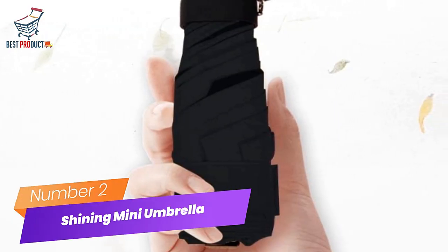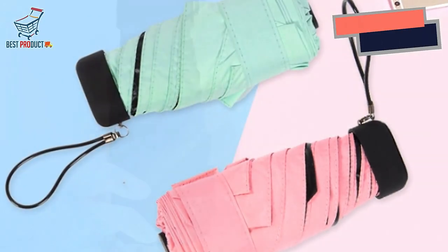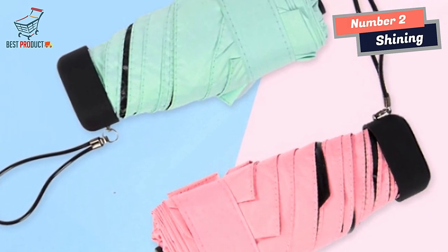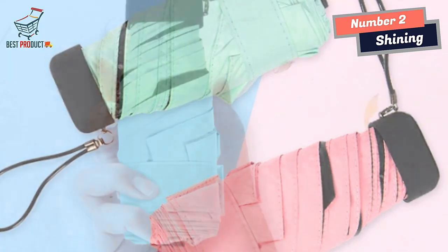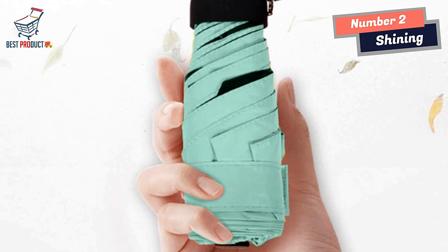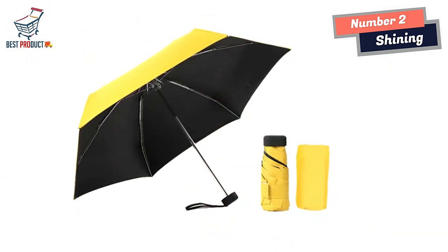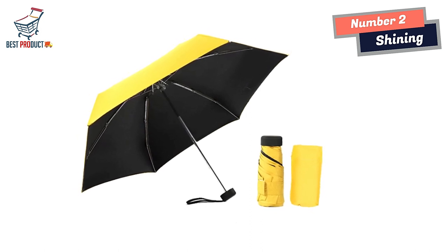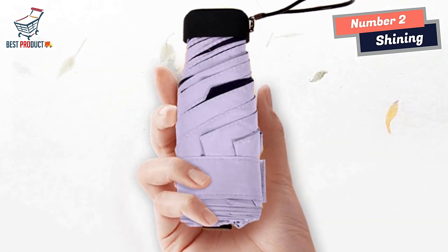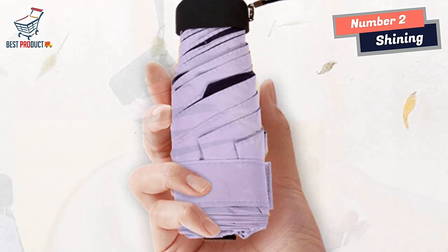Number 2: Shining Mini Umbrella. The Shining Mini Umbrella is an exceptional accessory that combines portability, durability, and style. With its ultra-lightweight design, compact size, and high-quality materials, this umbrella offers convenience and reliable protection from the sun and rain. One of the standout features is its ultra-lightweight construction — weighing just a few grams, this umbrella can be effortlessly carried wherever you go, whether commuting to work or traveling, without burdening you with heavy luggage.